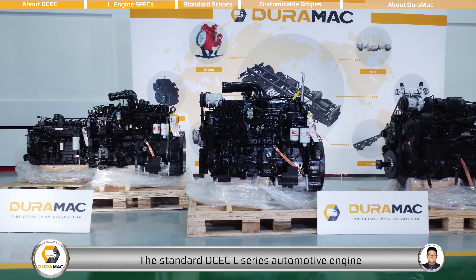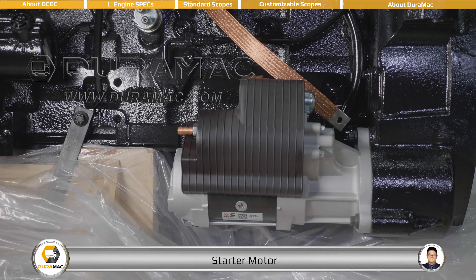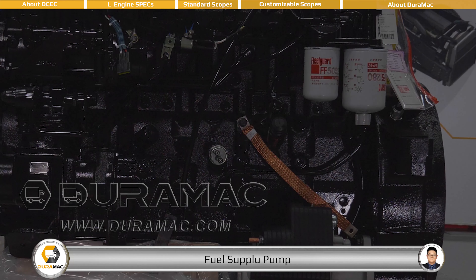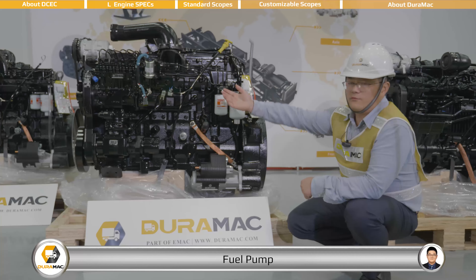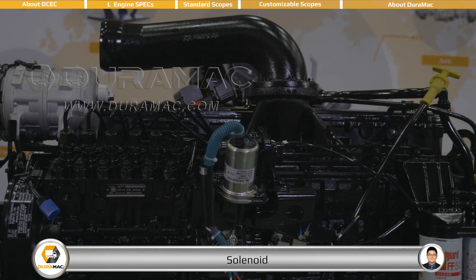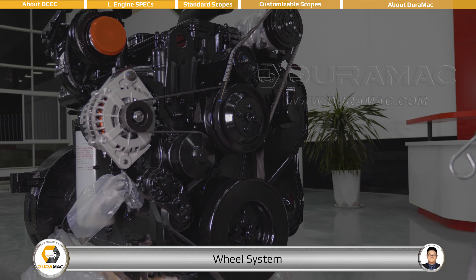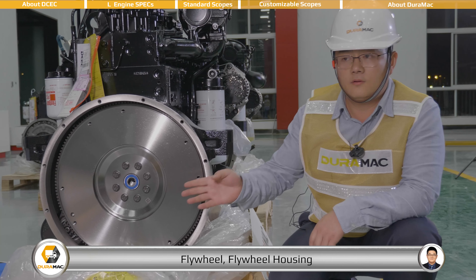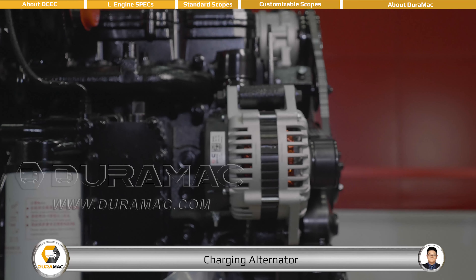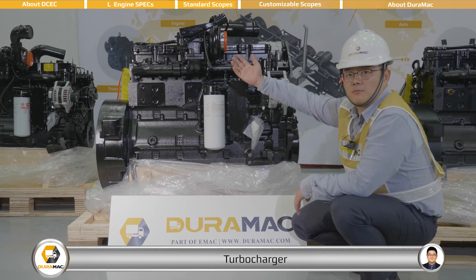The standard DCEC L-series automotive engine comes with the following accessories: starter motor, fuel filter, fuel supply pump, fuel pump, solenoid, air compressor, wheel system, flywheel, flywheel housing, charging alternator, oil cooler, oil filter, and turbocharger.